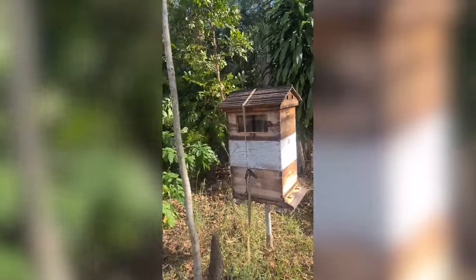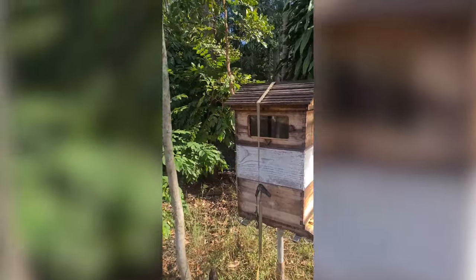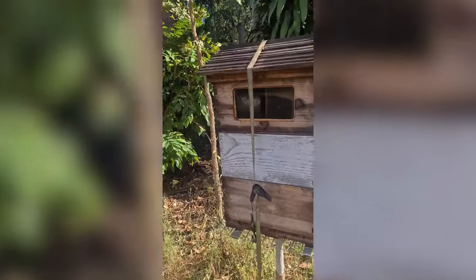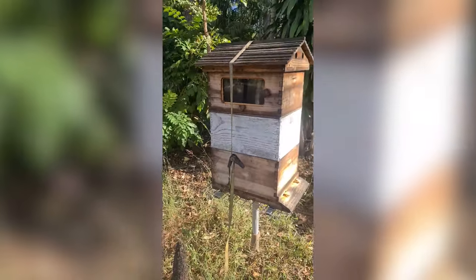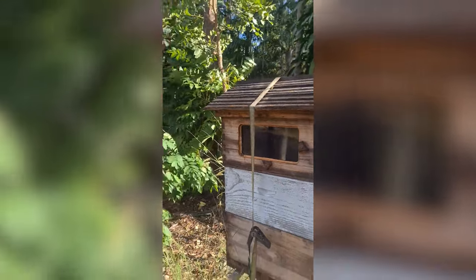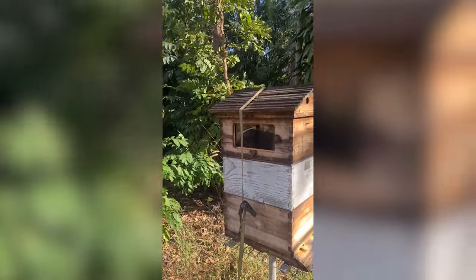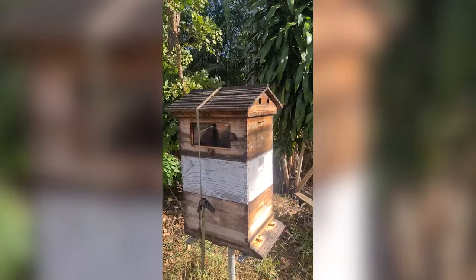G'day Bee Man, Matthew from the Northern Territory. This is my little problem hive that I've written emails about. As you can see, I've got the flow hive on the top, the middle super, and of course the bottom. There's a queen excluder in here — one of those little bamboo jobbies. But as you can see through the window, there's bugger all building going on in there. The black comb is some of the original stuff from the original hive. I've got some standard frames in there and also the flow frames, but they just aren't building in there. Question is why?